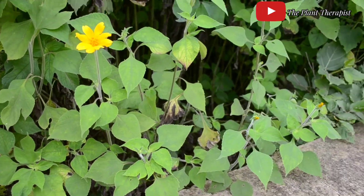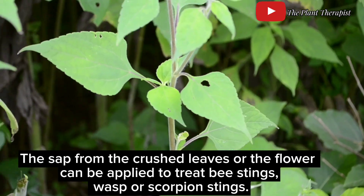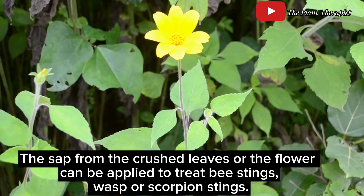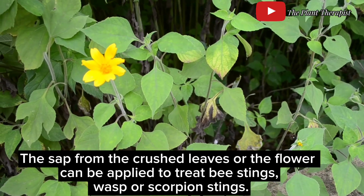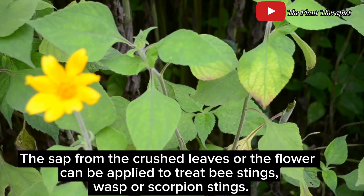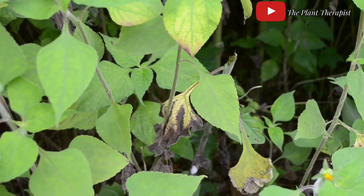The sap from the crushed or pounded leaf is applied topically to treat bee, wasp, or scorpion stings. The sap from the flower has also been used to treat scorpion stings, just as the leaf.